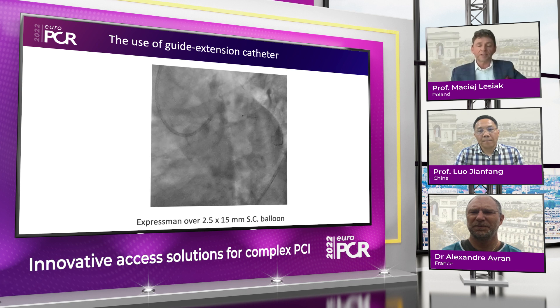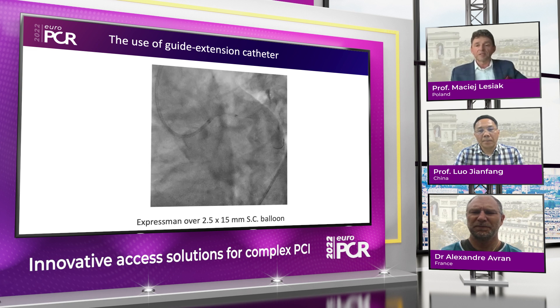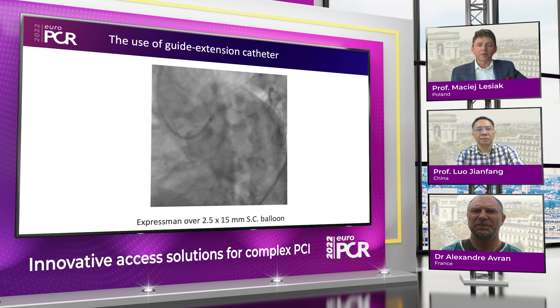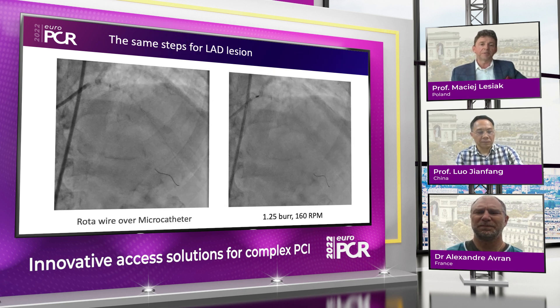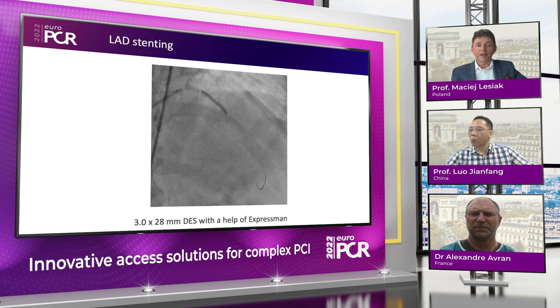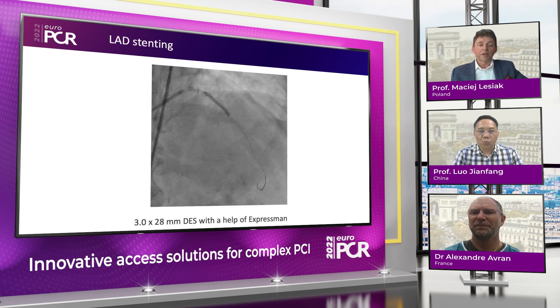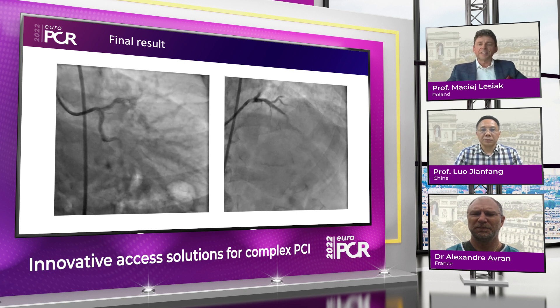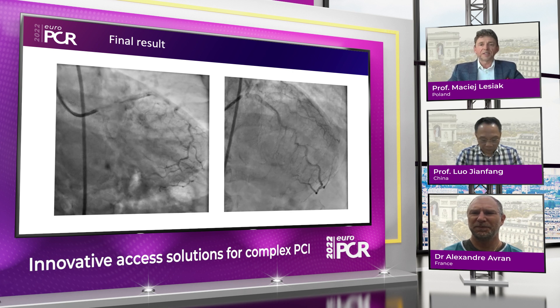Once across, everything was easy — the stent smoothly passed and was delivered to the lesion. It was deployed and post-dilated with a 3.0 NC balloon. To make this complex story short, we repeated exactly the same steps for the LAD: wiring, rotablation, and then with the use of the guide extension catheter, we were able to deliver a long stent — drug-eluting stent 3.0 over 28 — with a good result. This lady is a great example of the complexity of our patients in daily practice, and what we see in Europe is exactly the same as what you can see in Asia.